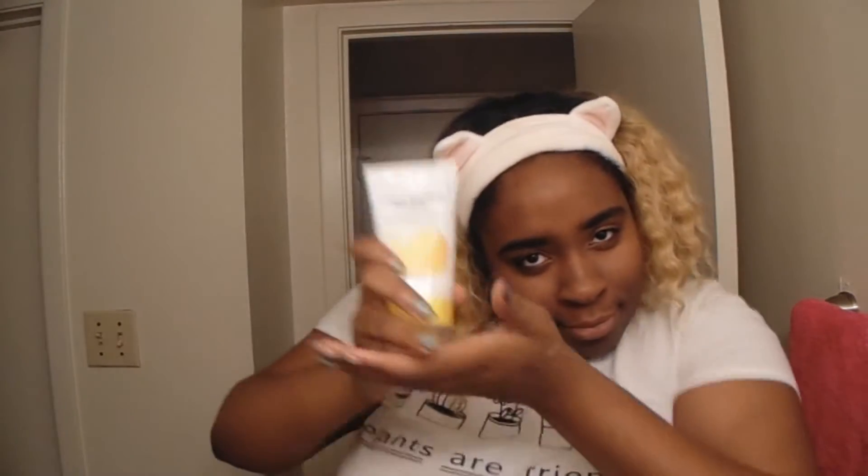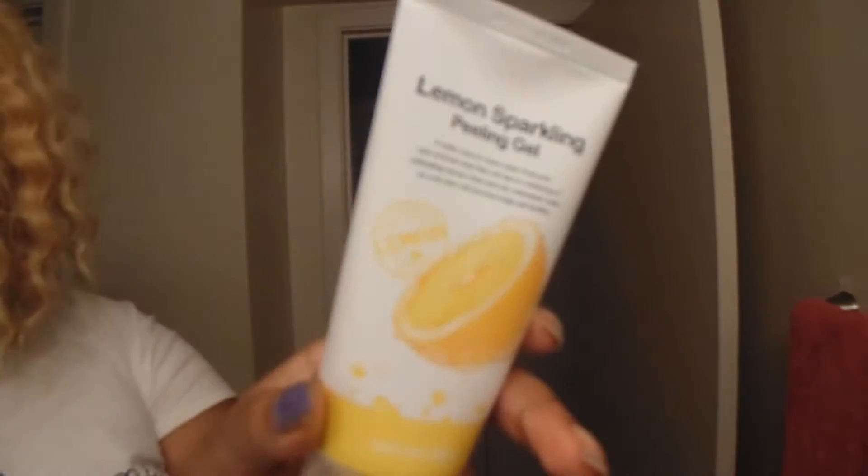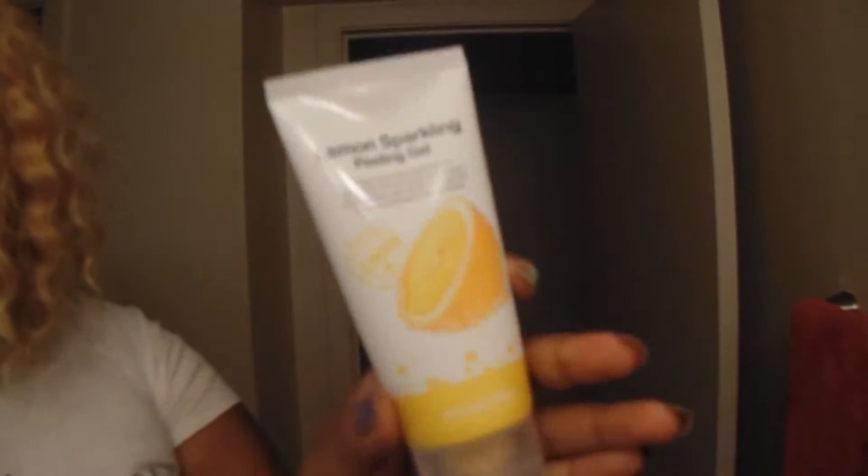What's up? It's Chi here, and today I'm doing a first impression slash review on the Lemon Sparkling Peeling Gel, which I bought on Memebox for about $9.